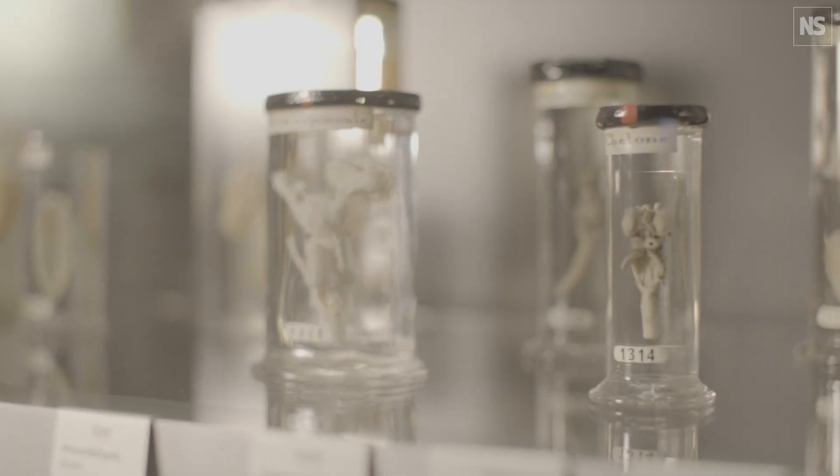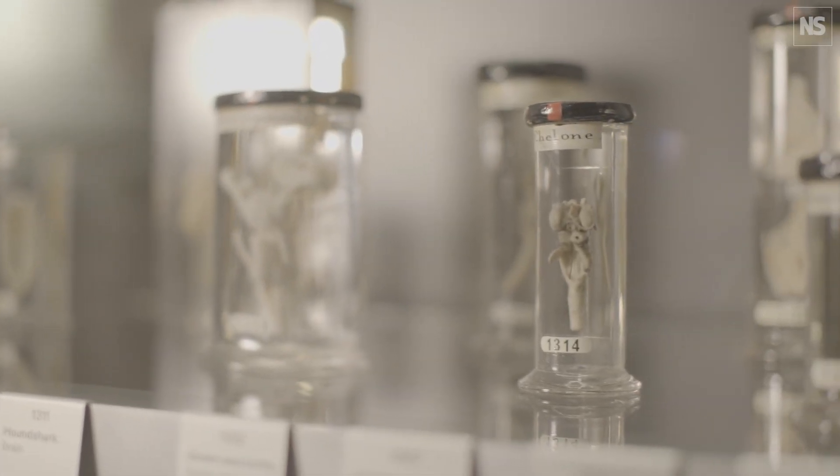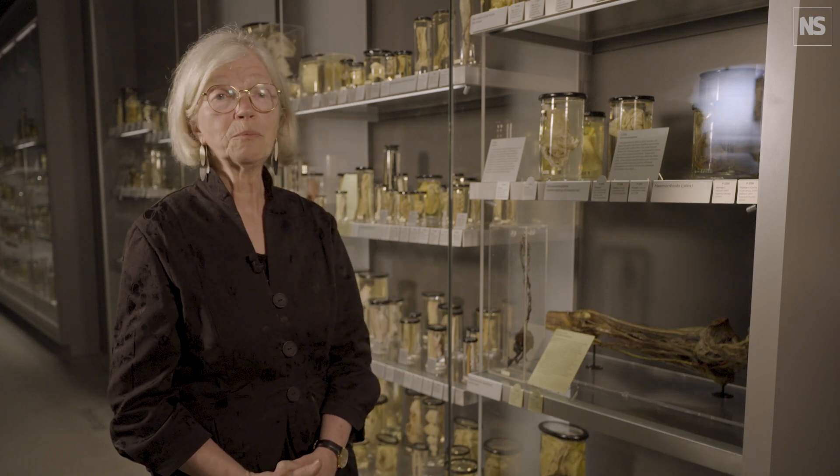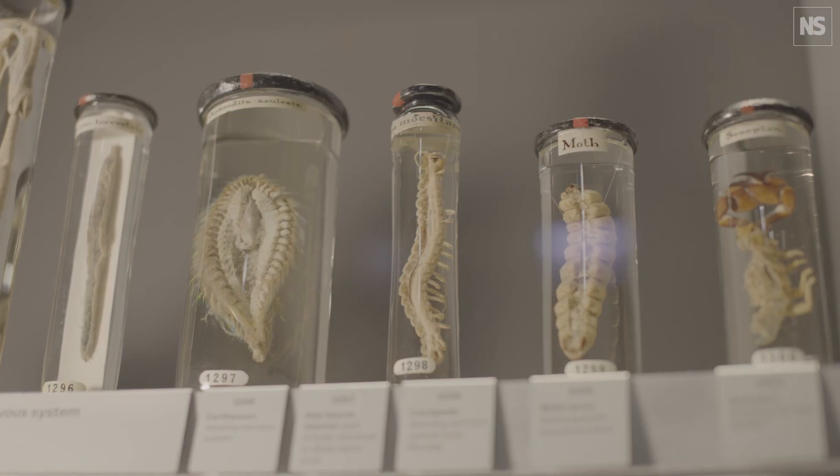When he died, John Hunter left about nearly 14,000 specimens. Sadly, during the Second World War the College was hit, and a lot of the building was demolished, and a lot of Hunter's specimens were burned, and about three and a half thousand specimens remain.